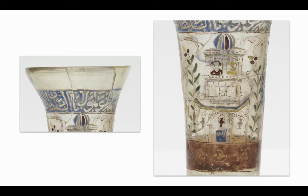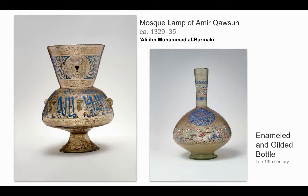Enamelling is applying an opaque composition by fusion to the surface of metal, glass, or pottery — in this case, glass.